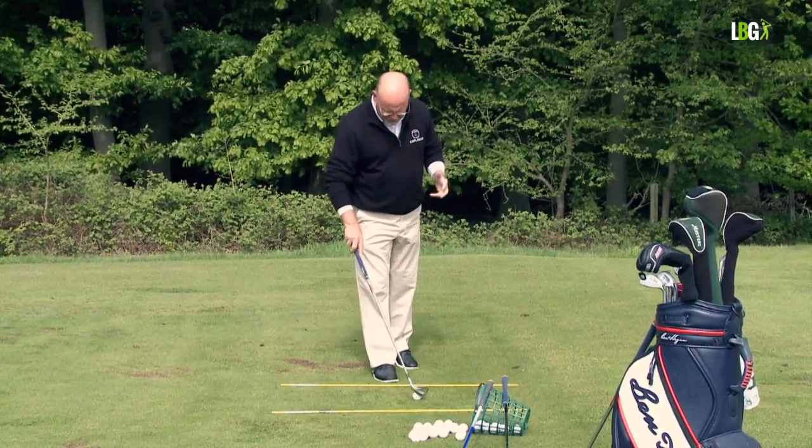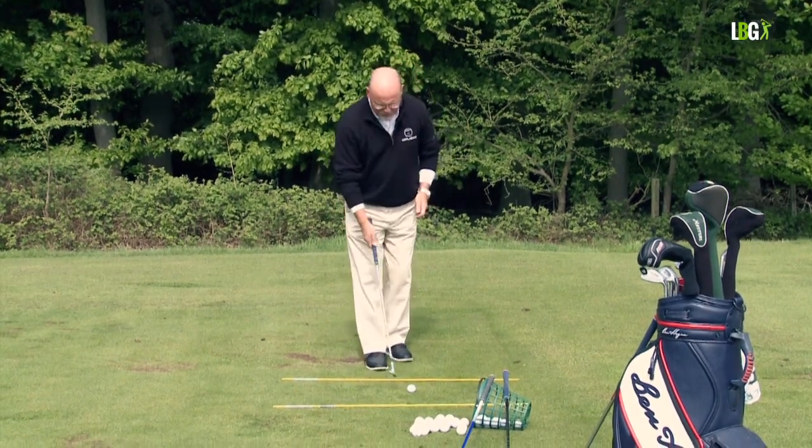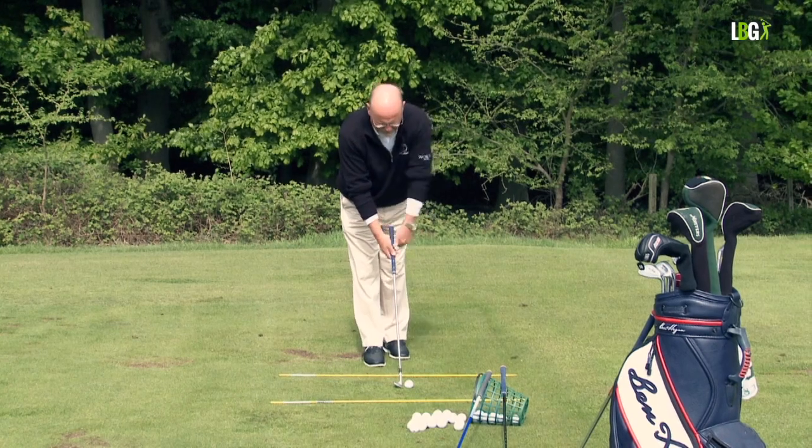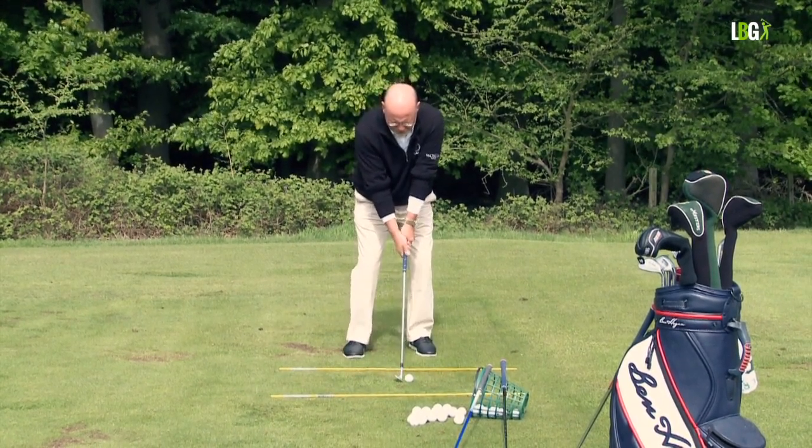In golf, we load the shoulder at the same tempo, but the length of the shaft, the loft of the club, and the weight of the head determine how far the ball goes. Here I am with my pitching wedge, club leaning forward. I'm going to load my left shoulder and hit the shot.